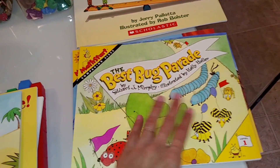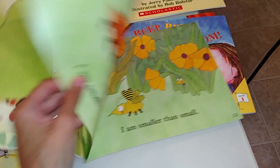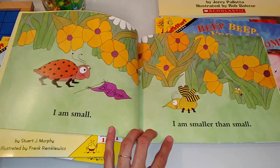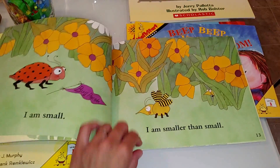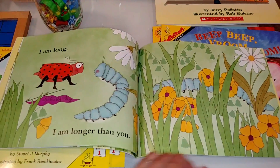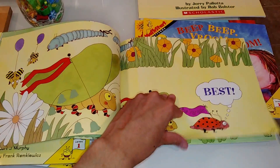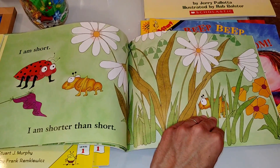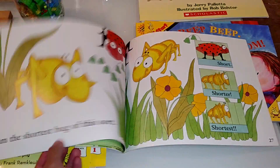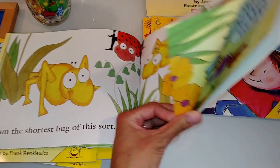This one is about comparing sizes. You would read to the child the book — 'I am small, I'm smaller than small, I'm longer than you, I am long, I am shorter than short, I am short, short, shortest' — and so on.